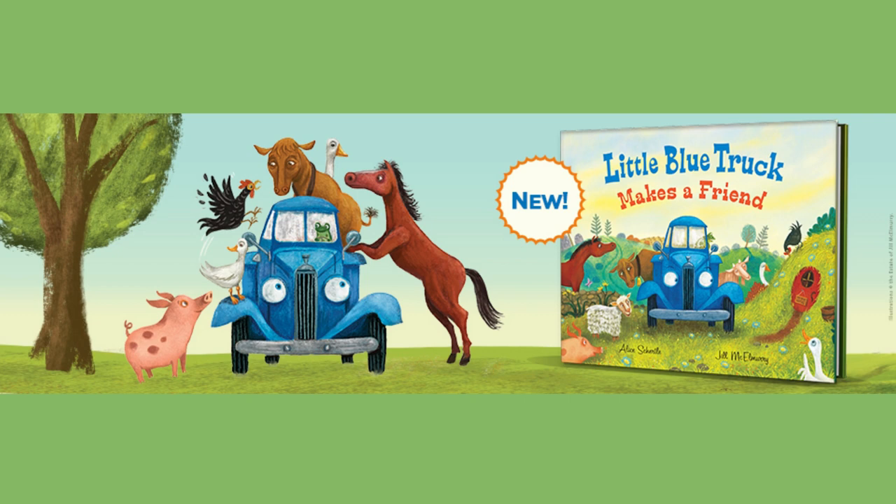One of the highlights of this book is its interactive nature. It features flaps that children can open, adding an element of surprise and engagement that kids love.